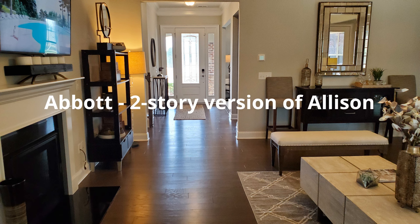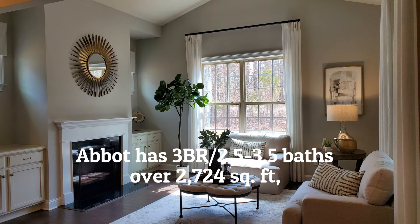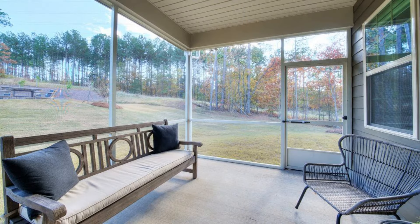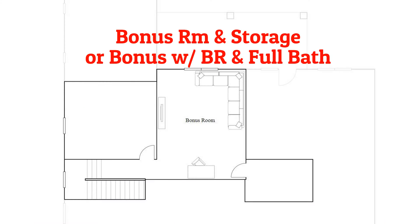The Abbott is a two-story version of the Allison. It has three bedrooms, two and a half to three and a half baths, a two-car garage, and over 2,724 square feet. This new two-story home design is ideal for active adult lifestyles. The first floor features 10-foot ceilings, an open plan layout among the great room, spacious kitchen, and breakfast nook, a flex room, and a covered patio. A total of three bedrooms, including a lavish owner suite, provide restful retreats. Upstairs are convenient finished storage space and/or a bedroom with a full bath and a bonus room.